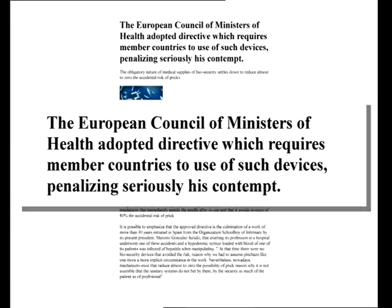In March 2010, the European Council of Health Ministers adopted a directive requiring member countries to use such security devices, and severely penalizing its contempt.